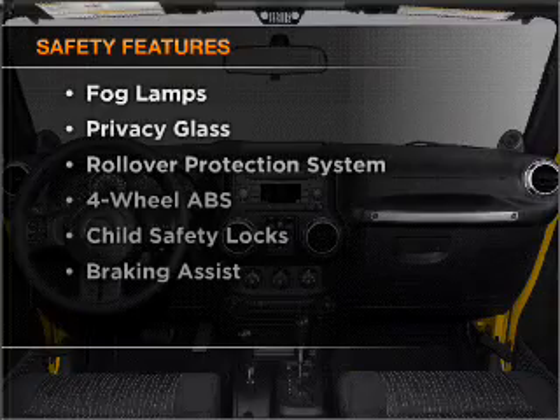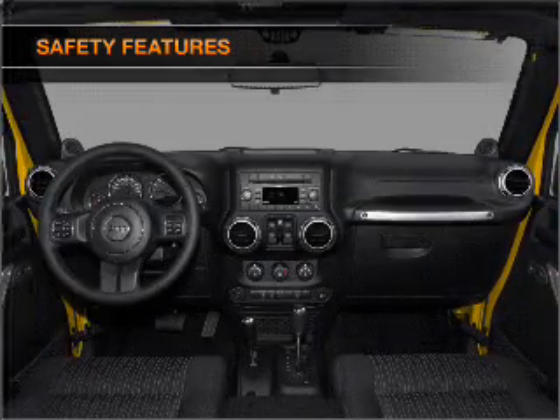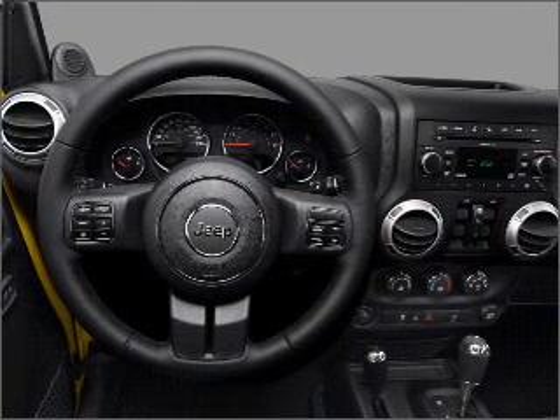If safety is a high priority, rest assured knowing that these top safety components are included: front ventilated disc brakes, passenger airbag, stability control.